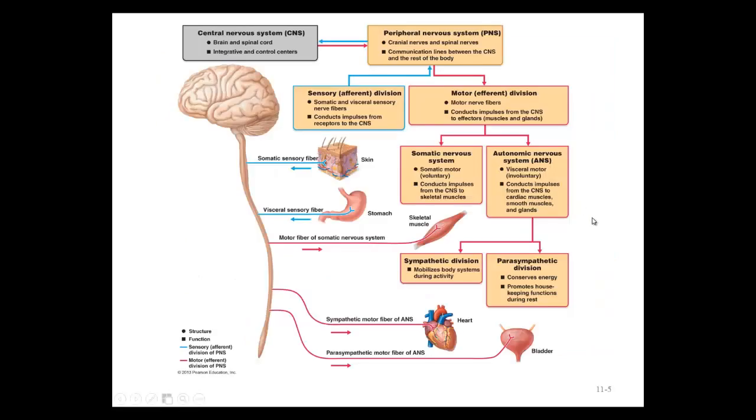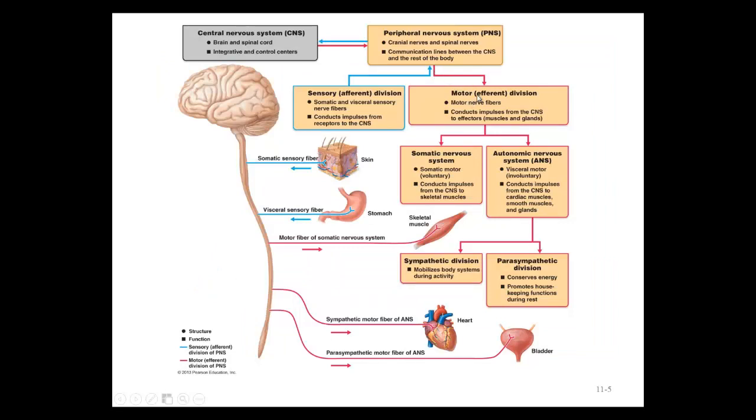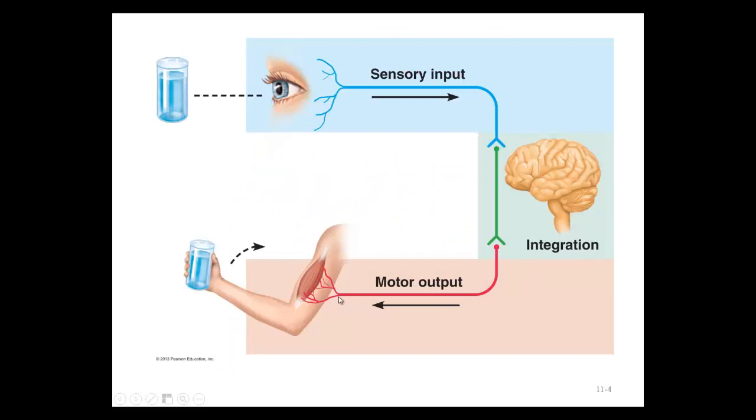Looking at the nervous system's divisions: blue represents information coming into the nervous system and red indicates information going out. The peripheral nervous system — made up of spinal and cranial nerves — brings information to the central nervous system and also carries information out. This maps to the sensory or afferent division (blue arrow) and the motor or efferent division (red arrow).